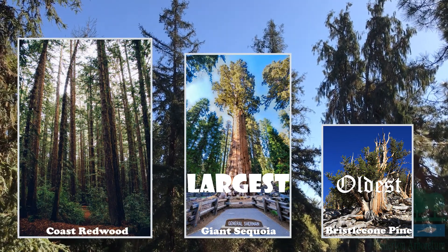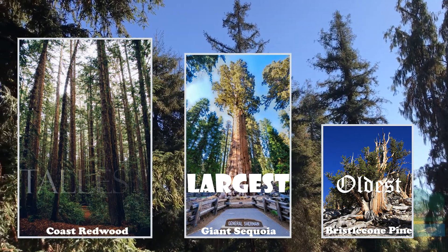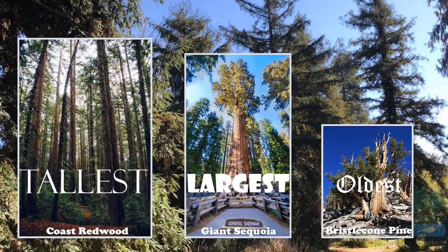And there are the coast redwood trees, representing the tallest trees in the world, reaching heights up to 300 feet tall.